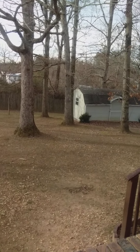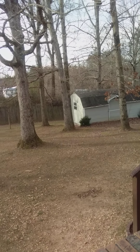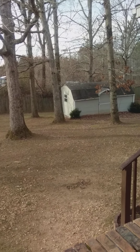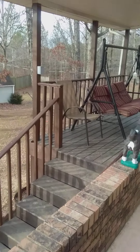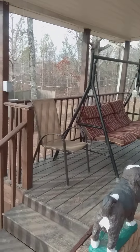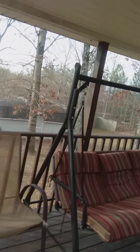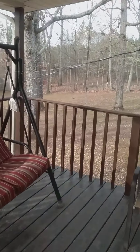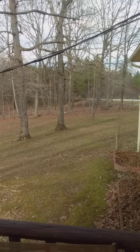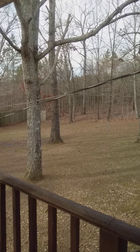It does have an outbuilding and it's a little over an acre. To the edge of those woods there is a fence, and that's what makes it completely fenced in.